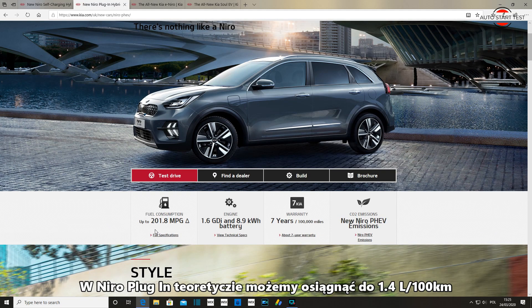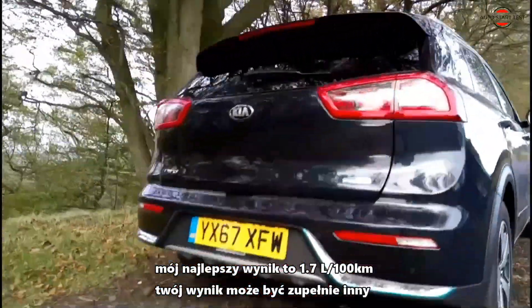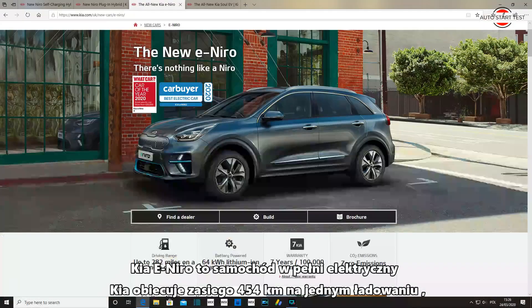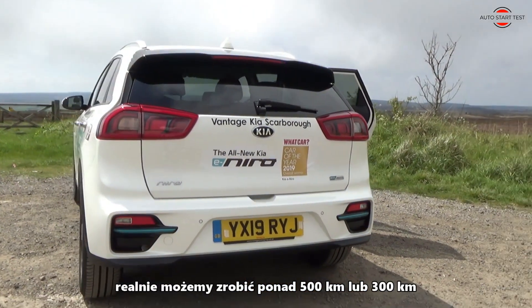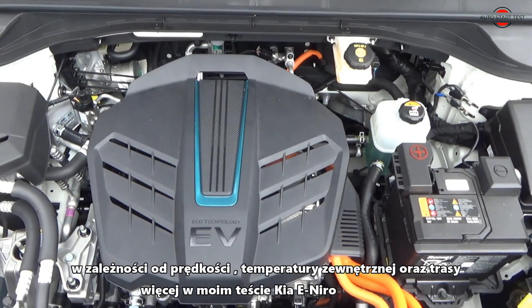In the Niro plug-in, theoretically we can reach up to 202 miles per gallon. My best result was 171 miles per gallon, but your result may vary depending on the distance and how often you use EV mode. The Kia e-Niro is a fully electric car. Kia promises 282 miles on a single charge, except that we can realistically make over 300 miles or 200 miles depending on the speed, outside temperature, and distance of your trip.